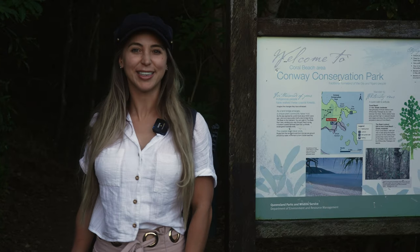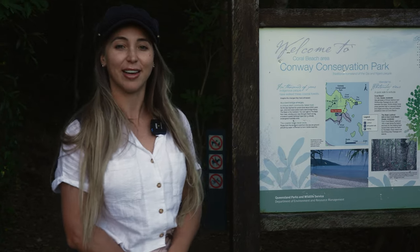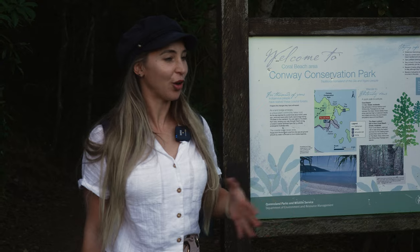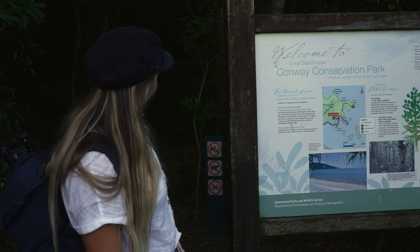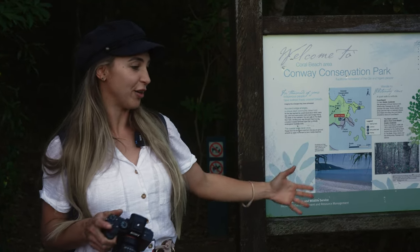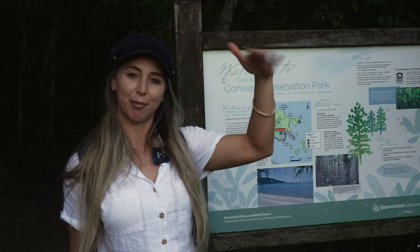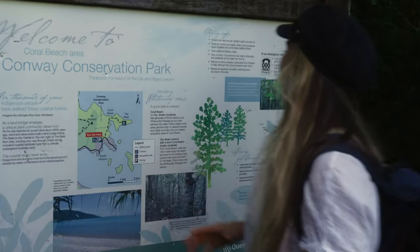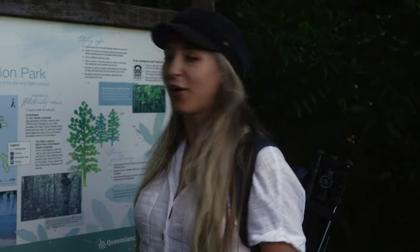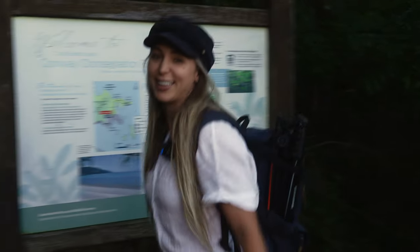Now we've left the ocean and we're doing some on-land exploring. We're here in Conway National Park and we're about to start the Coral Beach Trail. This trail is only about a kilometer long and it takes you down through the beautiful pines of the National Park, then opens up to Coral Beach where you can walk along the beach. There's also a high point called The Beak where you have amazing views of Shute Harbour and Coral Beach. We've got our waters, we've put on sunblock, and we're going on our trail walk.